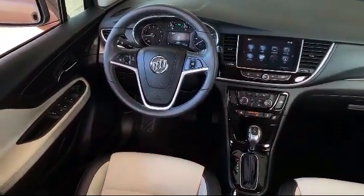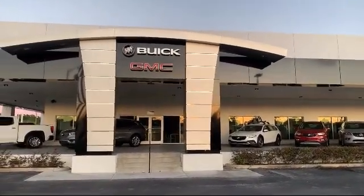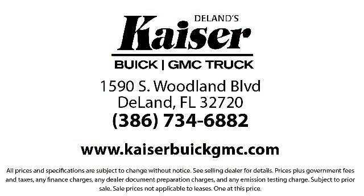Our low-pressure, friendly, and knowledgeable staff is eager to help you drive home in a vehicle that is just right for you. So come see us today. Kaiser Buick GMC Truck is located at 1590 South Woodland Boulevard in Delaney. Thank you.